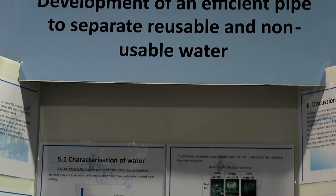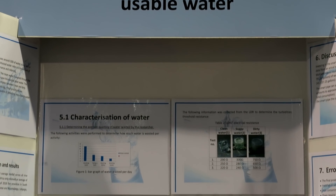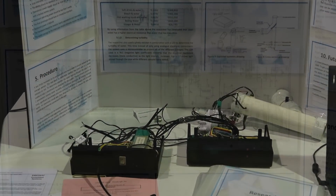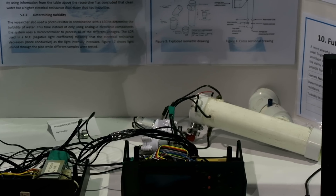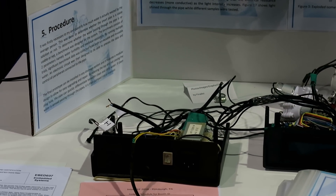My project focuses on developing an efficient pipe that can separate usable and non-usable water. In South Africa, we're currently experiencing a drought. For example, when you brush your teeth and don't close the tap, the water gets wasted. But my project will be able to detect that you're wasting clean water and store it in a reservoir. If dirty water is passing through the pipe, it'll just pass through the drainage pipe. And if you save water, you don't only save water — you also save money.